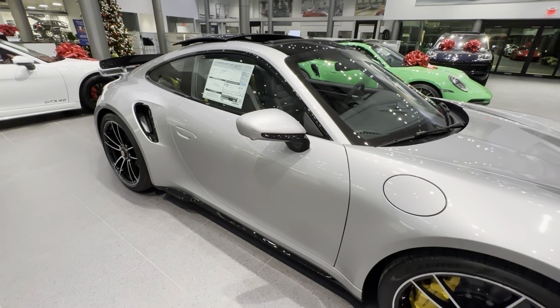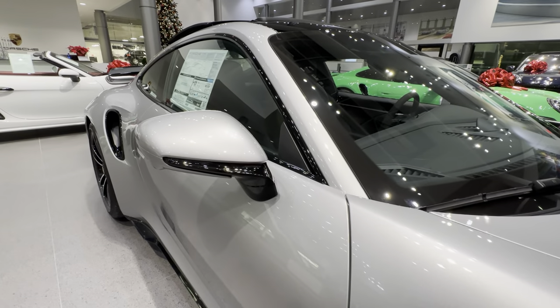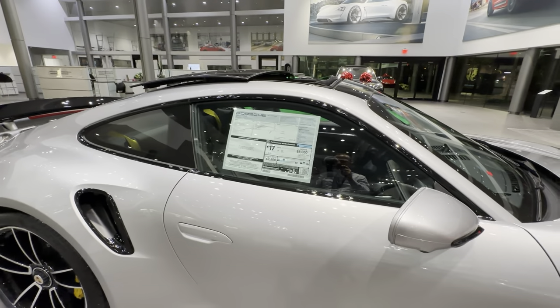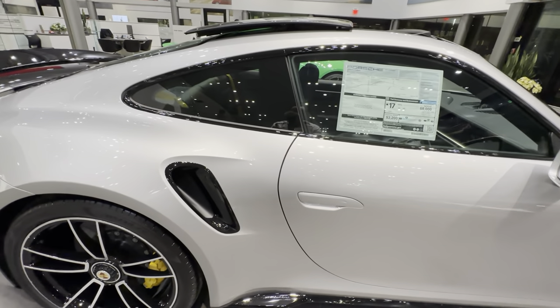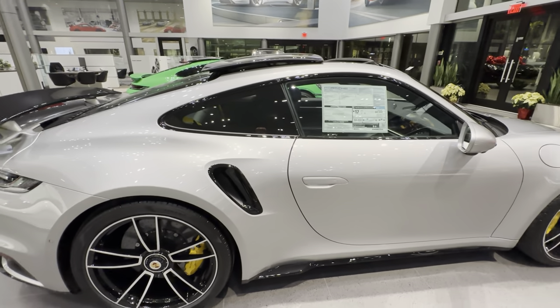Also added to this specific vehicle by Porsche Exclusive Manufacture: the lower section of the mirror housing has been painted in high gloss black. The window trim in high gloss black has also been added, looking beautiful against the contrast of the GT Silver. The rear side air intakes are also painted by Porsche Exclusive Manufacture in high gloss black.